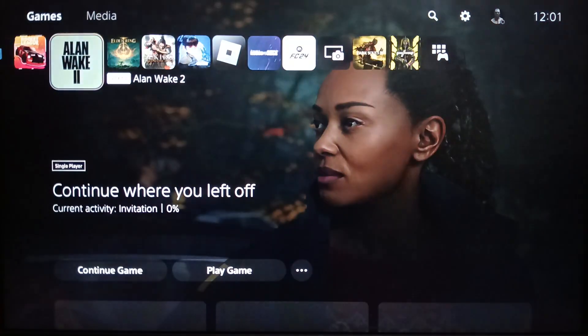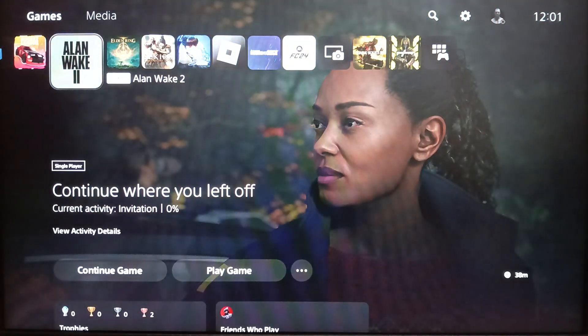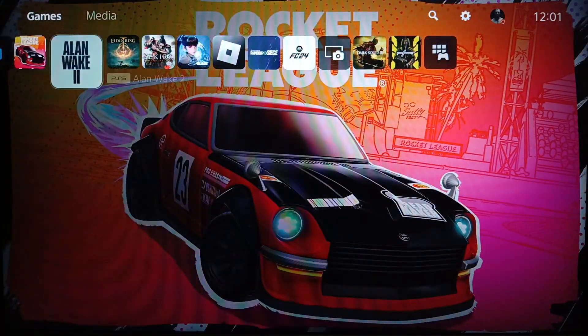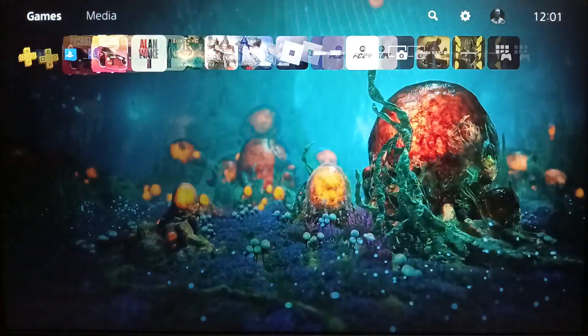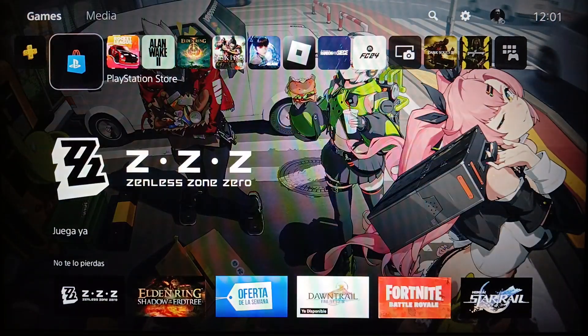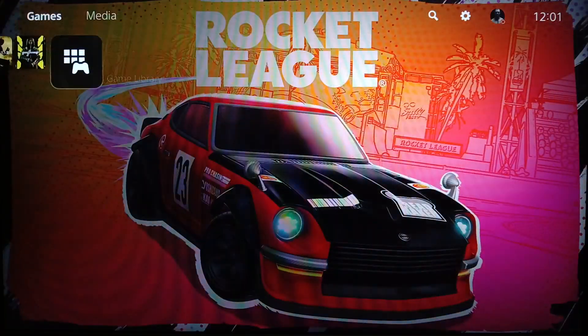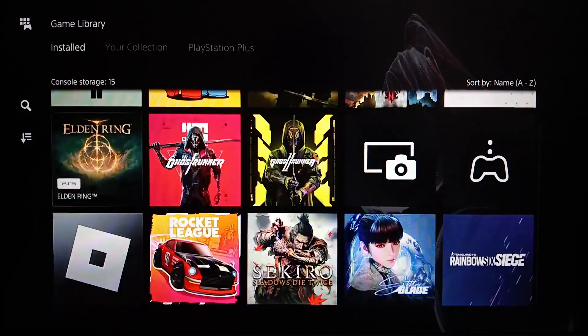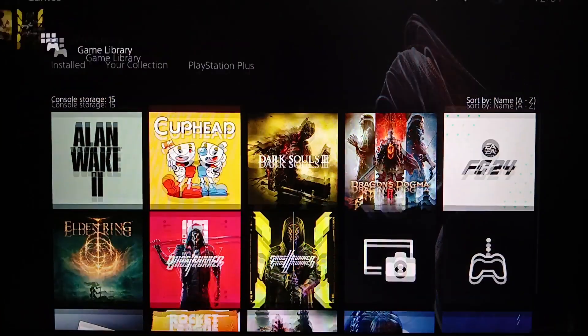Right now I'm in the PlayStation 5 and this is how the home page looks like. Right here you're gonna find all of the games that you have, and here on the left you're gonna find PlayStation Plus and also PlayStation Store. Here on the right you're gonna find your game library, and if you click on it you're gonna find all the games that you have.